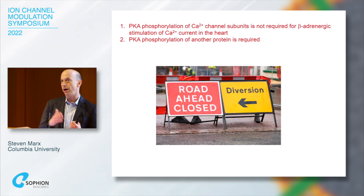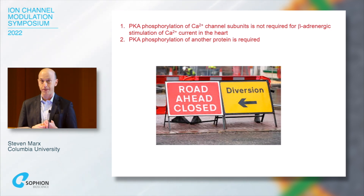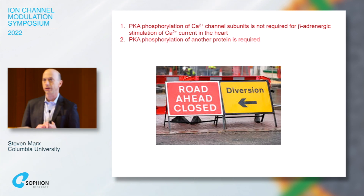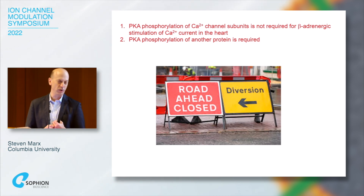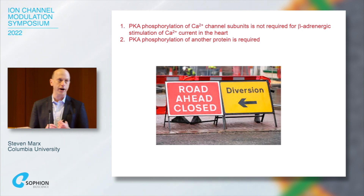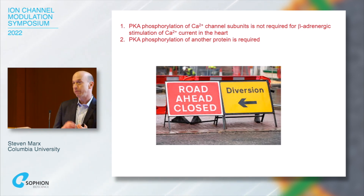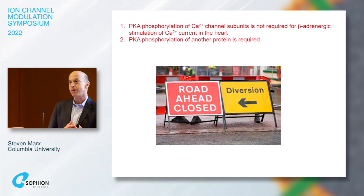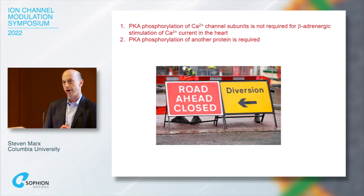We went on to look at other potential mechanisms. We found that the beta subunit was required for this process, because mutating the beta subunit binding to the alpha subunit caused a loss of regulation. We also examined whether proteolytic cleavage of the channel was required — there is still a dogma in the field that it is. We mapped the proteolytic cleavage sites, removed them from the channel in a transgenic mouse, and demonstrated that adrenergic regulation was normal even without proteolytic cleavage of the alpha-1c subunit.